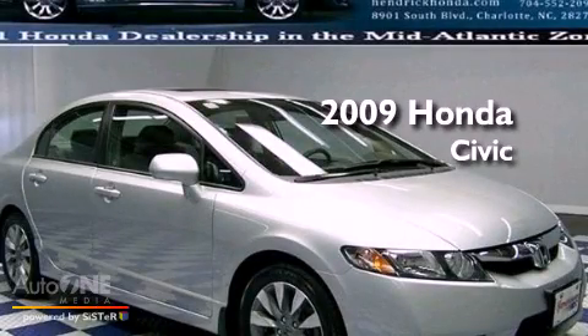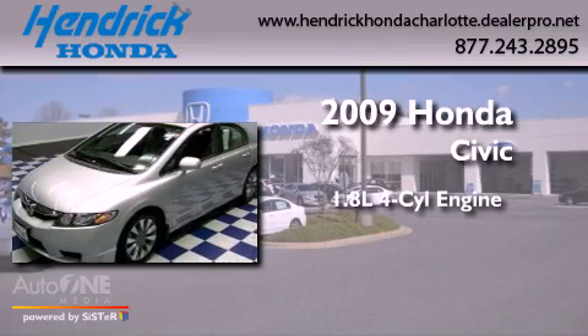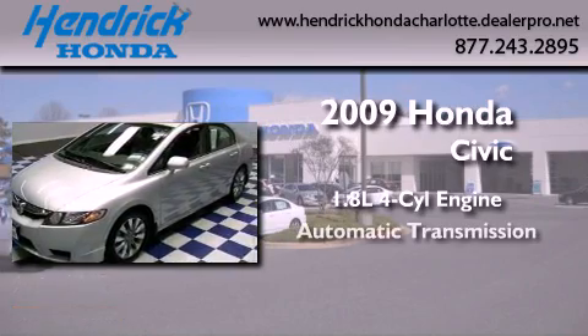This is a certified pre-owned 2009 Honda Civic. It features a 1.8 liter four-cylinder engine and an automatic transmission.